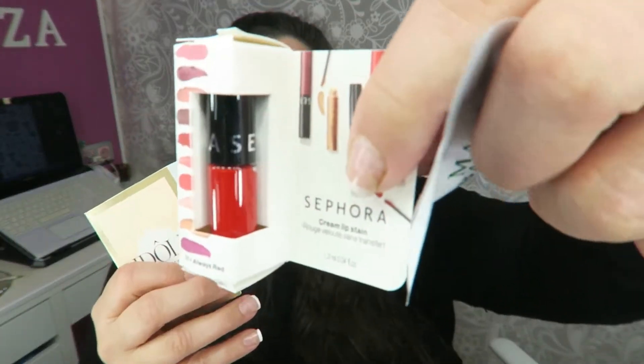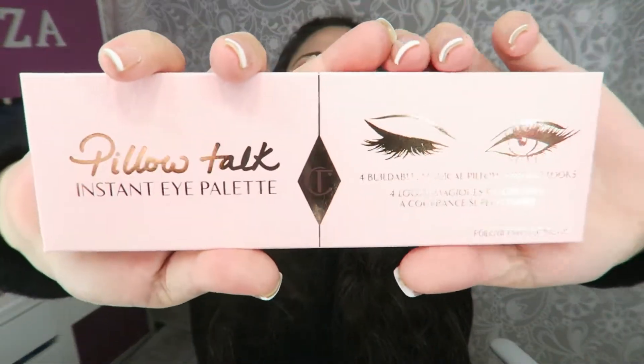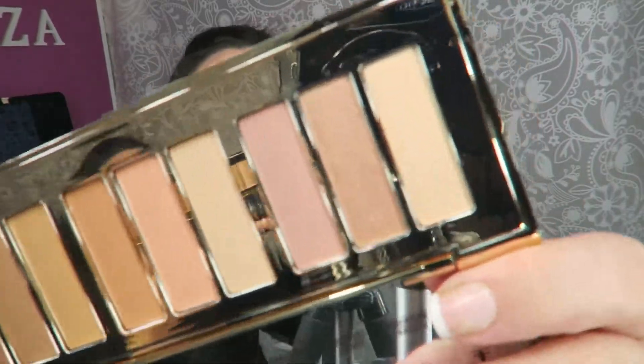Una chica de las que sigo puso un código de influencer para Charlotte Tilbury, y yo desde que vi esta paleta me enamoré de ella. Con el código de esa muchacha, de hace un par de semanas, se quedaba bastante bien de precio. Me regalaron tres muestrecitas: una de Mario Badescu, un labial 01 de Sephora, y un perfume. La paleta en concreto es la Pillow Talk de Charlotte Tilbury — que yo le digo la Carlota. Desde que salió me encantó la combinación de colores que tiene. Es súper bonita.